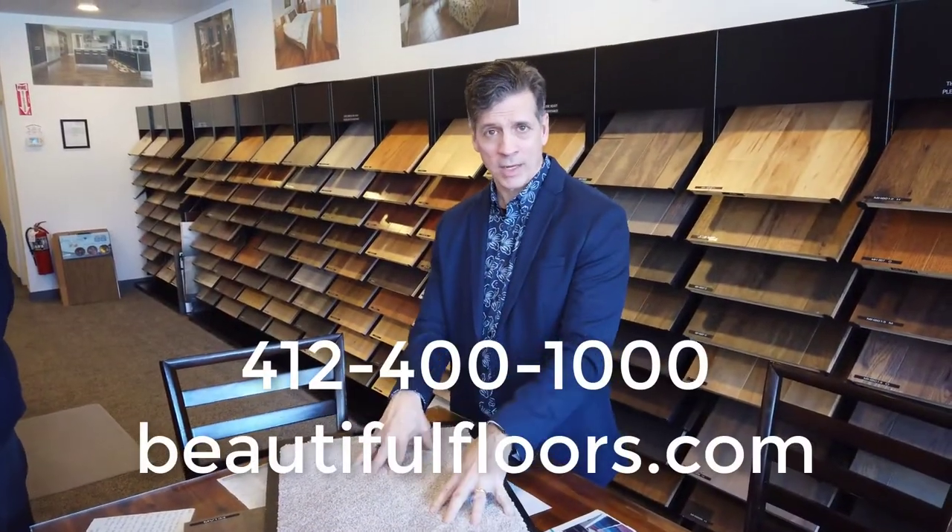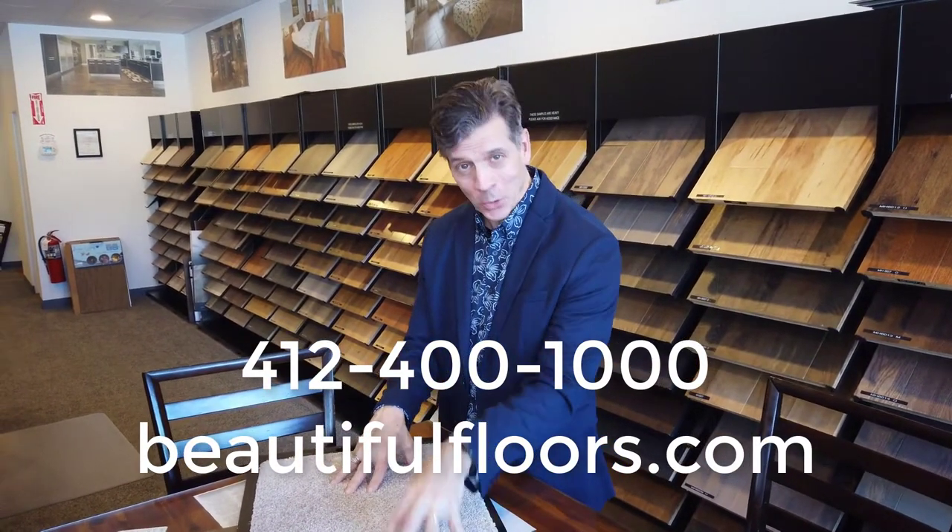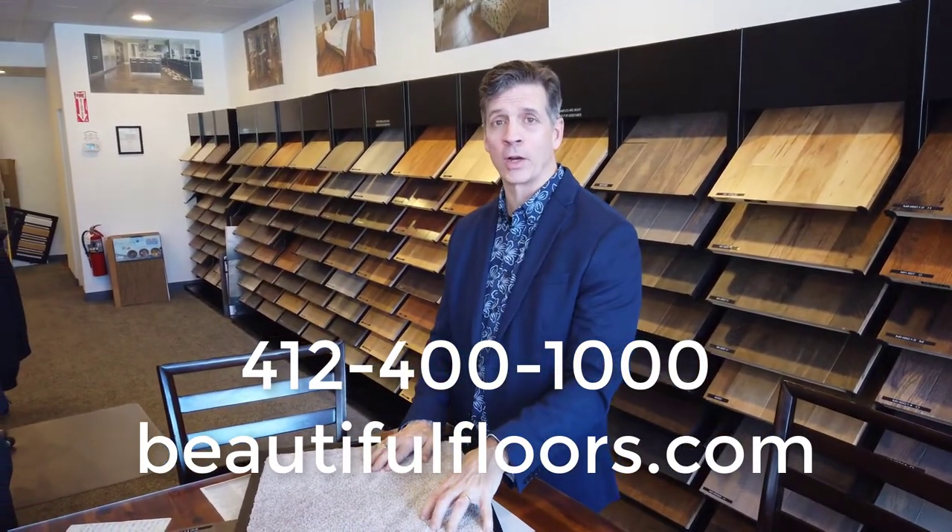If you'd like one of our design consultants to come to your home and bring beauty and joy to your home, call 412-400-1000.